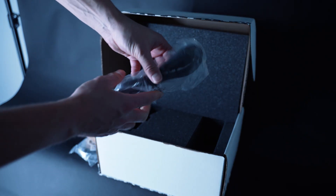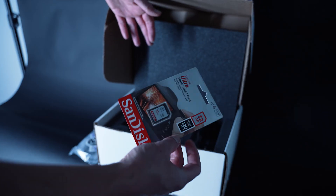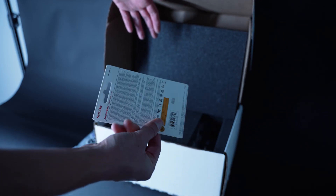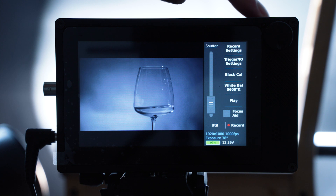The box also includes a bunch of cables, a power cable, and one battery — though I've heard the battery life isn't great. Since I shoot mostly in the studio I keep it hooked up to the power supply, so that's not really an issue for me. It also comes with an SD card for saving footage, and a manual that walks you through setting up black balance and white balance. The manual is detailed and I found it really helpful — setup was pretty easy.